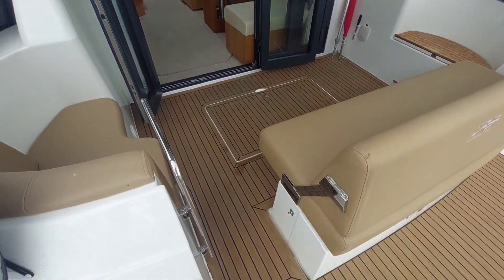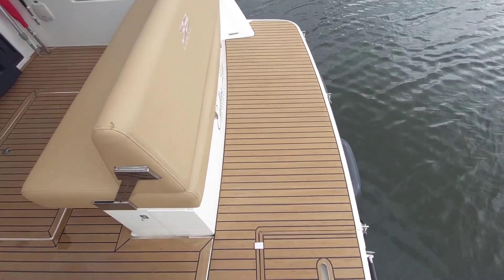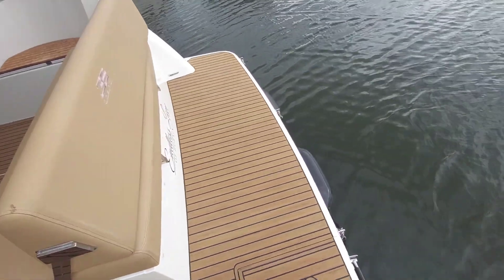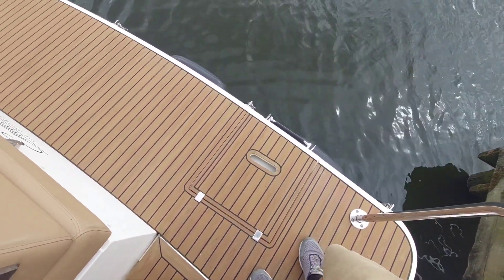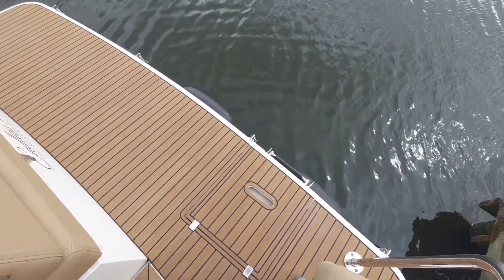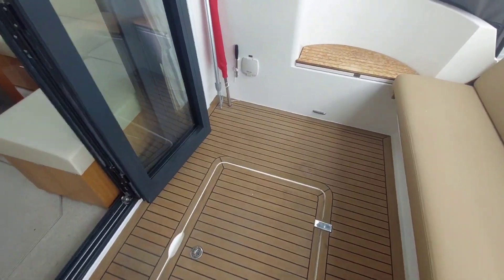Okay, so entrance to the boat. There's a transom plate on the port hand side. Got nice teak decking on the wading platform. There's a boarding ladder over there if you feel like you want to go for a swim in the broads, and that'll make getting out a bit easier.